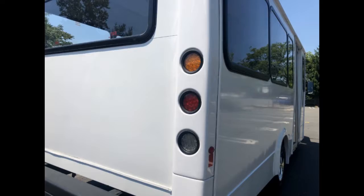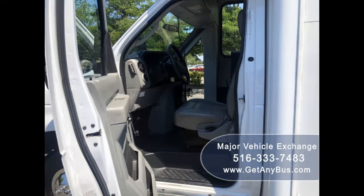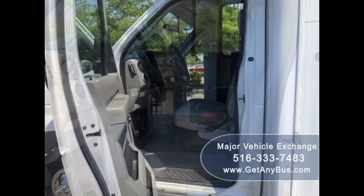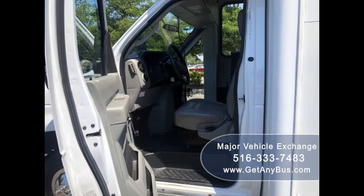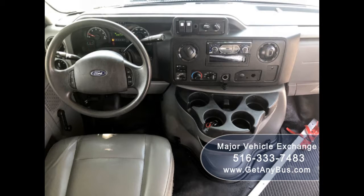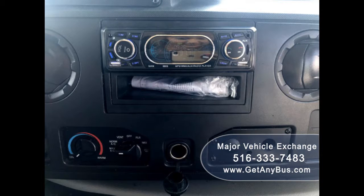Tinted glass windows, electric passenger door, anti-lock brakes, reclining driver and co-pilot seats with entrance steps, power windows and power door locks, cruise control and tilt wheel, 87,000 miles, high capacity front and rear air conditioning and heat, and AM/FM/CD stereo system with speakers throughout.